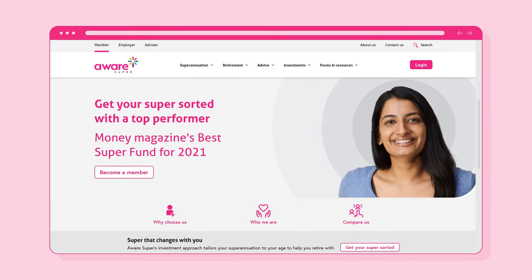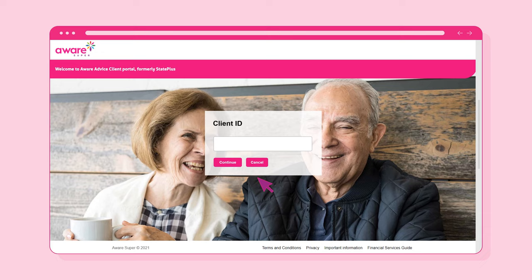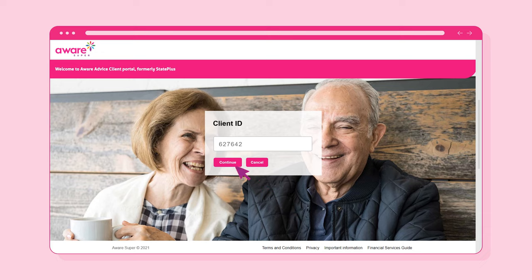To start, go to the Secure Client Portal login page from the Aware Super homepage. On the login page, click on the Forgot your password link. Now enter your Client ID and select the Continue button.